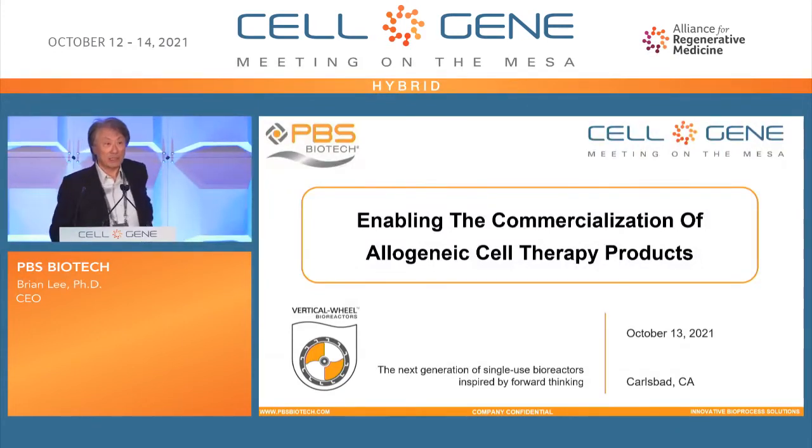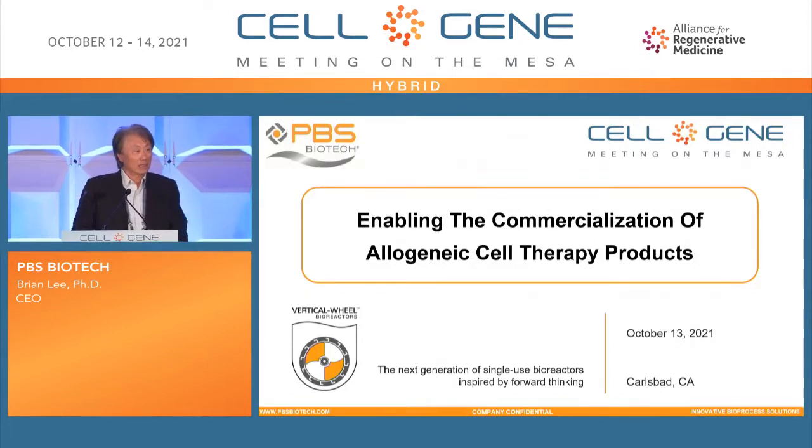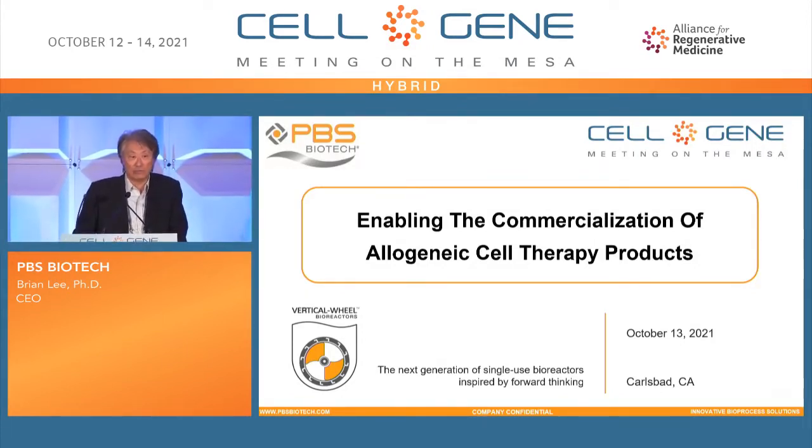Good afternoon, everyone. My name is Brian Lee. I'm the founder and the CEO of PBS Biotech. It is my pleasure to present our technology and product to you today.